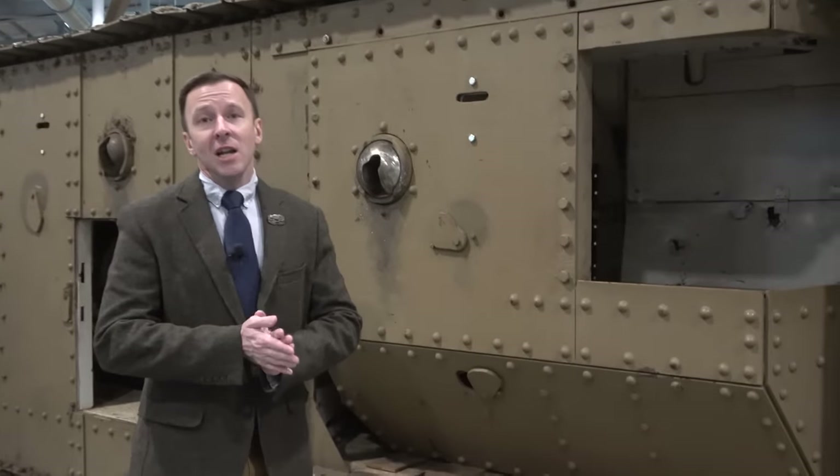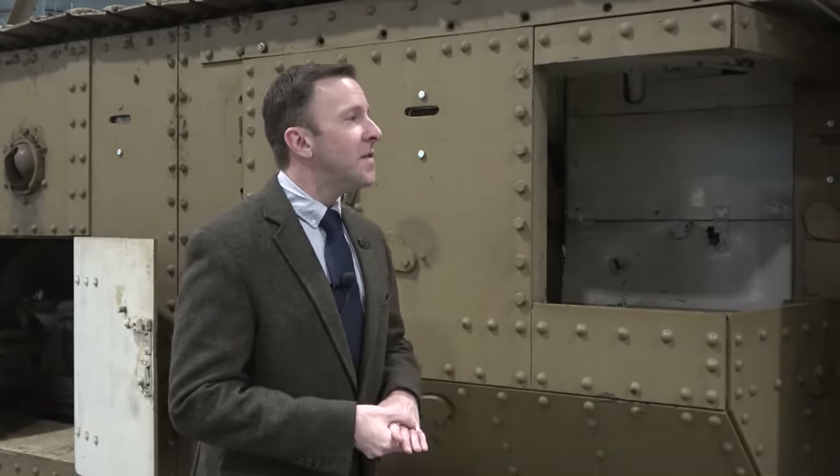This tank here is our British-built Mark V Star. The Mark V Star was introduced in the summer of 1918 by the British Army. It is a vastly improved version of the original Mark I, Mark II, and Mark IV tanks that saw combat previously.